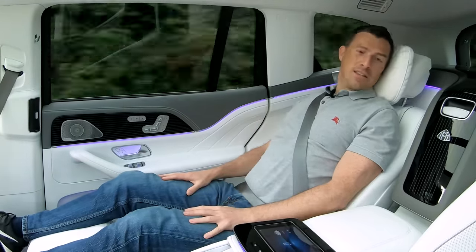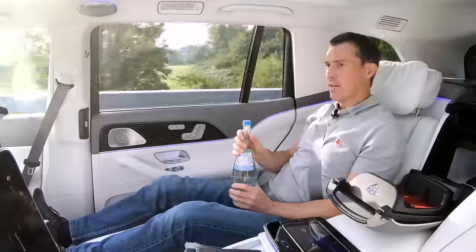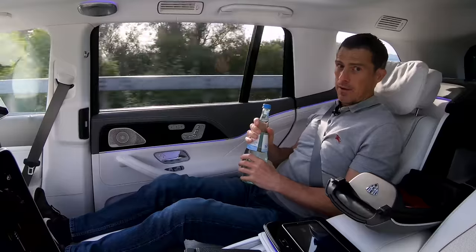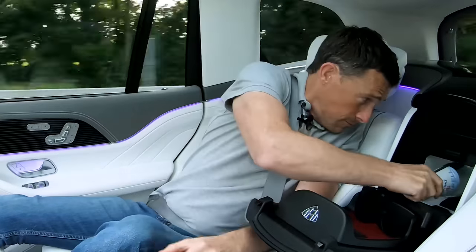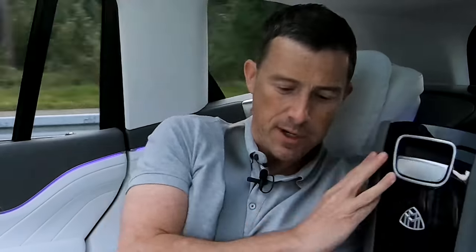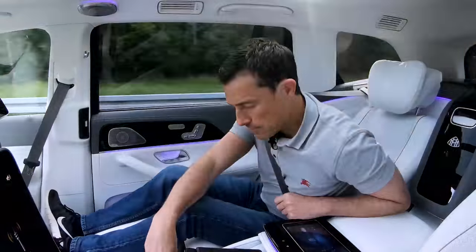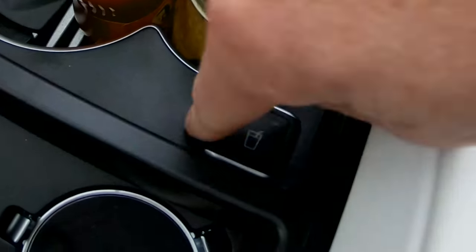There are loads of cool features in this car. Back here we have a fridge. When you're a chauffeur you're supposed to accelerate smoothly — not just plant it. Mercedes doesn't trust me with champagne. There's room for three bottles of champagne so you can get royally pissed in the back of this. These little cutouts are for silver-plated champagne flutes. There are little grippers so the flutes don't topple over. You've also got cup holders that you can cool and heat, so you can keep coffee or a cold drink at the temperature you want.